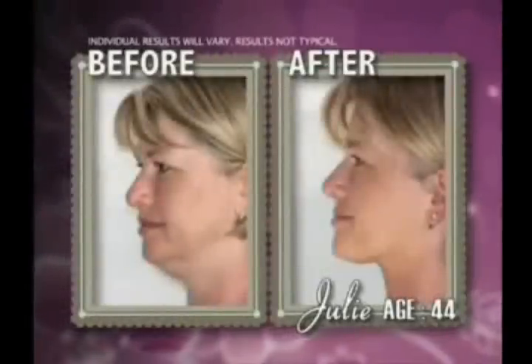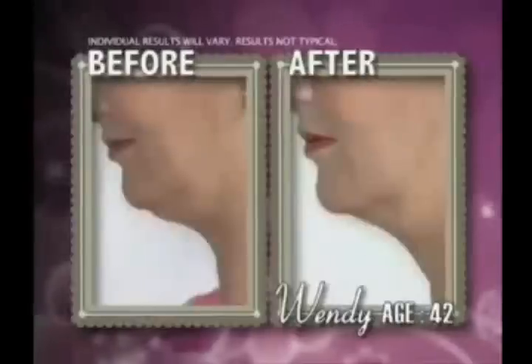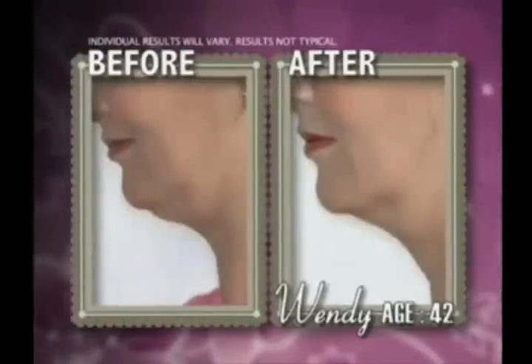Julie firmed her chin and redefined her profile. Wendy virtually reversed the effects of aging with beautiful results, and none of them had cosmetic surgery.